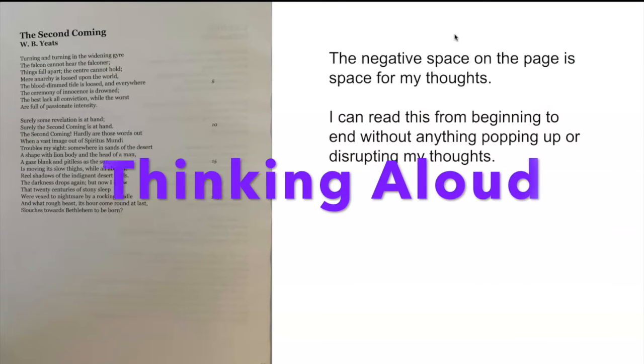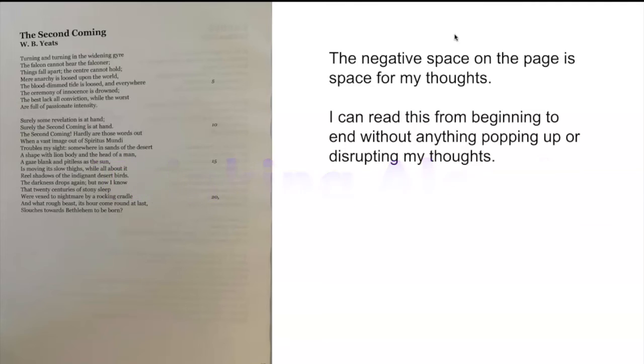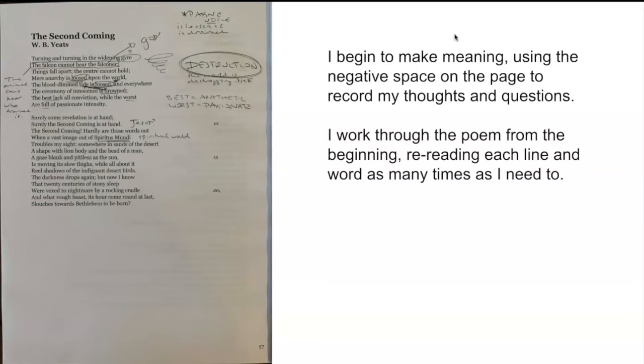I'm going to think through what happens in my brain out loud. When I look at a print text, I have negative space. That space is space for my thoughts. I can read it without interruption. And as I start working through it, I can fill that negative space with my questions and my ideas. I can read the poem from the very beginning to the end, and nothing is interrupting me or distracting me from the words themselves.